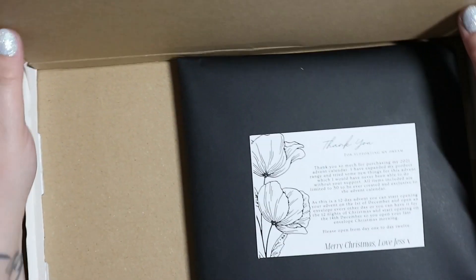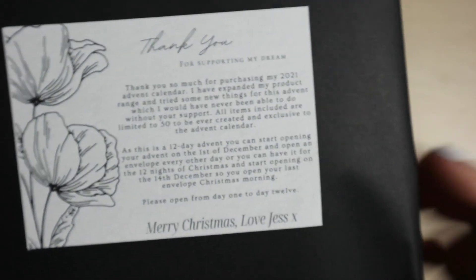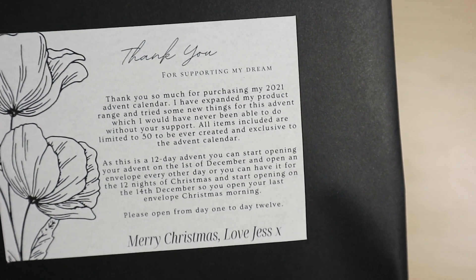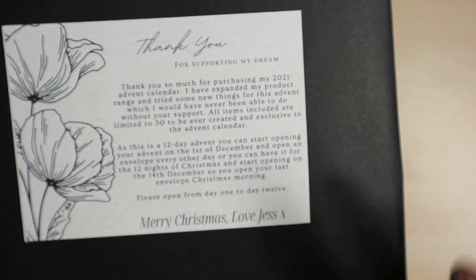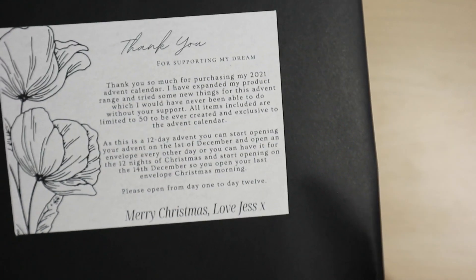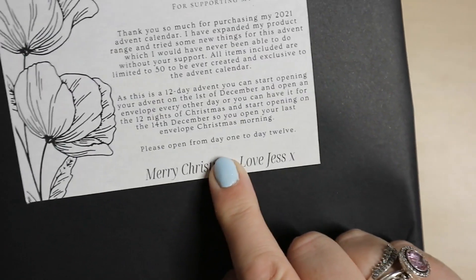This first one I've left in even though I'm not actually going to be opening any of it today. I wanted to show you that my advent arrived from Little Friendly Designs — so thank you so much for purchasing my 2021 advent calendar. There are new things for the advent, so items are limited and exclusive. It is 12 days, so you can start opening your advent on the first of December and open an envelope every other night, or for the 12 nights of Christmas starting on the 14th, so your last one is Christmas morning.